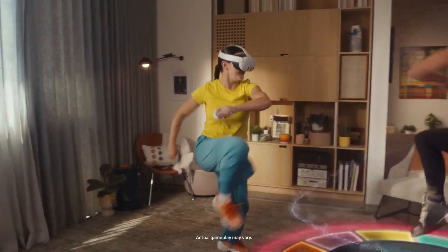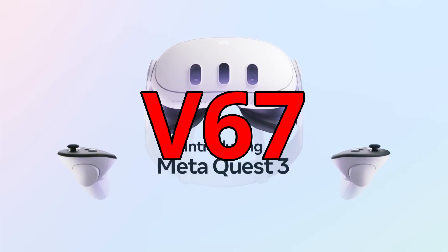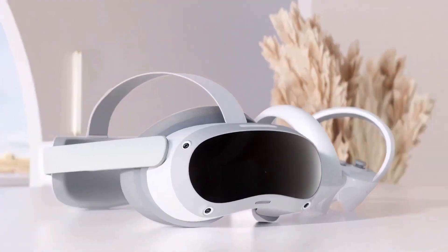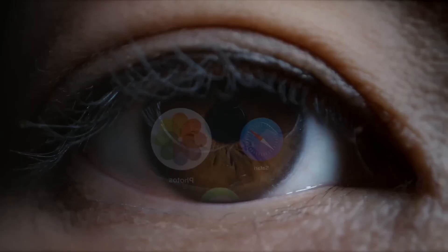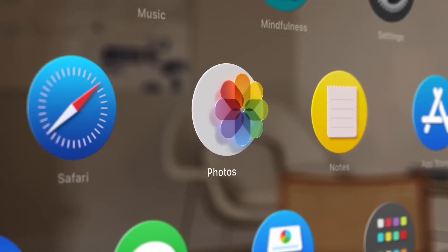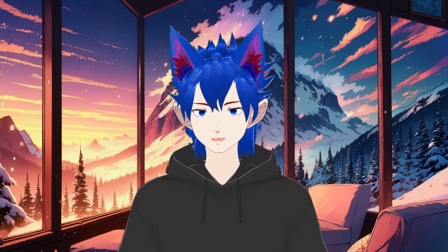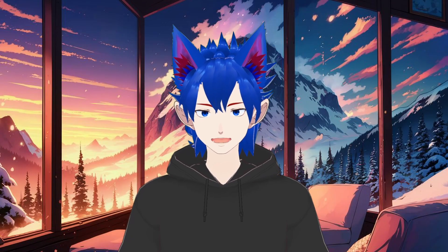June was a pretty busy month for the VR space. We have more highly desired features brought by the Quest V67 update, and news about Pico which seems to be re-entering the game. The eye tracking technology might become more accessible than ever, and Apple is still struggling with its cheaper headset. We will cover all of this and more in this episode of VR News.